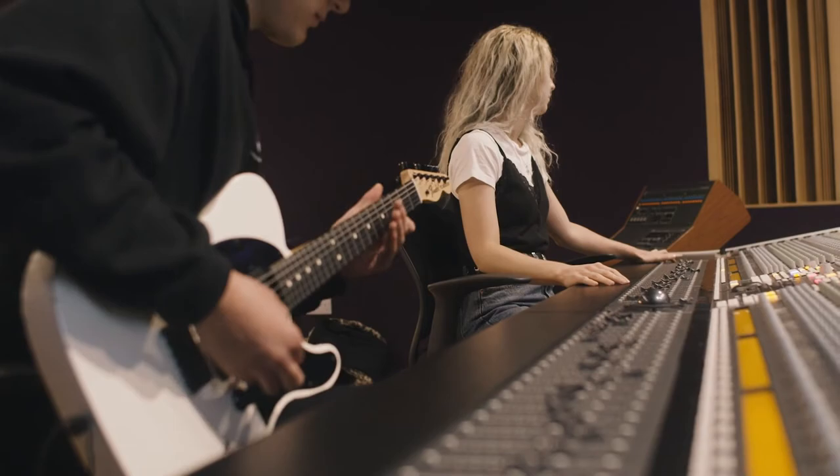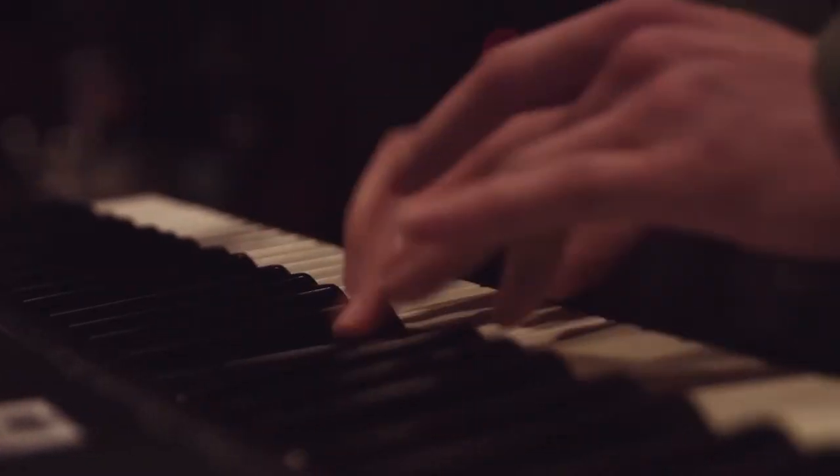In the studio we'll teach you how to record vocals and musical instruments like guitar, bass, keyboards and drums. And how to edit your recordings to create the perfect take.